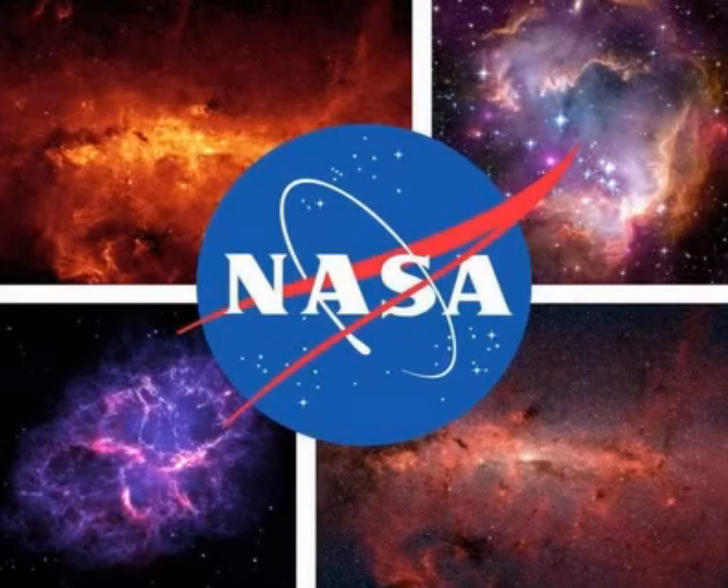The vast media library they have now published is available to everyone, free of charge and free of copyright. Therefore, you can take a peek at the fascinating mysteries of space, check out what it's like inside NASA premises, or download the images to make something awesome from them. Either way, you'll enjoy it.